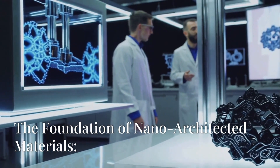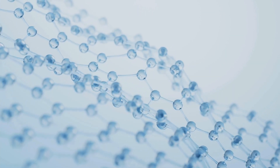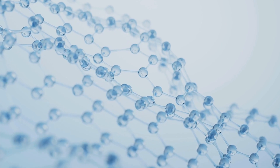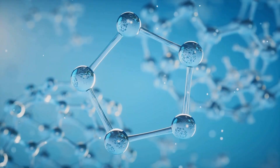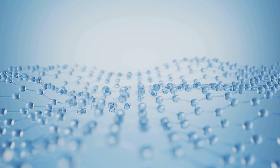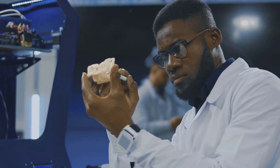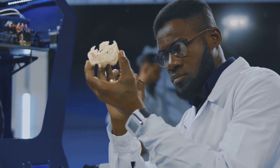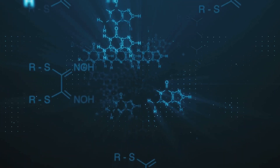These materials are constructed from tiny building blocks, or repeating units, that are just a few hundred nanometres in size. To put this into perspective, more than 100 of these units patterned in a row would still be thinner than a single human hair. These microscopic structures, known as nano-lattices, serve as the backbone of the material. In this particular breakthrough, the building blocks are composed of carbon, meticulously arranged in 3D patterns to create an intricate lattice structure. This structure itself is what gives the material its extraordinary properties.